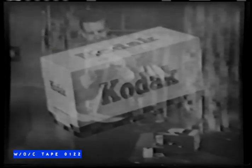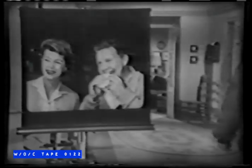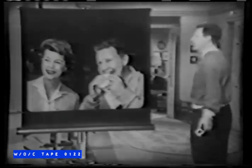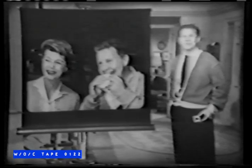Now, here's Ozzie with news about big-as-life pictures. Do you know what this is? It's a Kodak 35-millimeter color slide — not very big, only two inches by two inches. And yet, when you project it on a home screen, you get color pictures as big as life. Kodak has many fine color slide cameras at a wide range of prices.